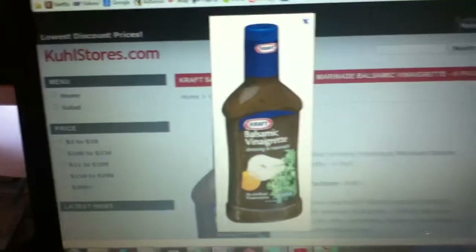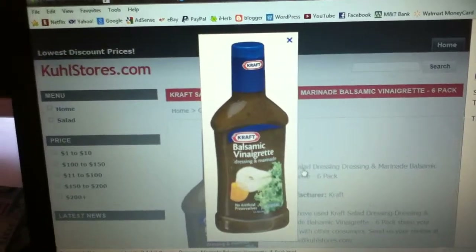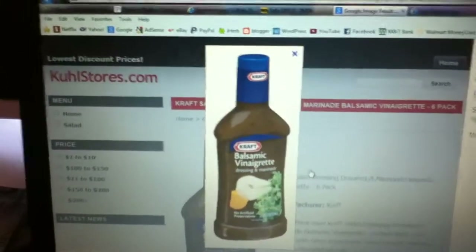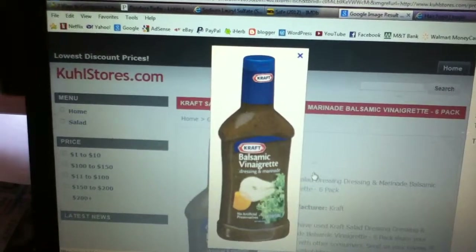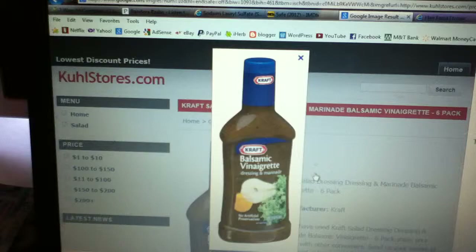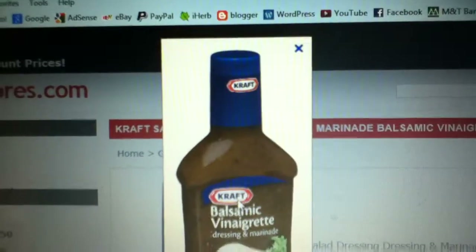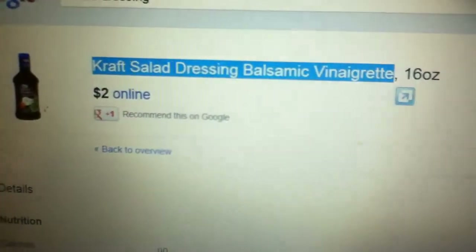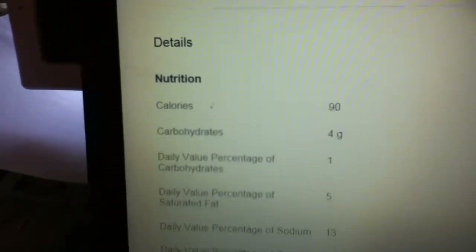We have the Kraft Balsamic Vinaigrette Dressing and Marinade. This is a salad dressing that's pretty popular that most people use, and I just wanted to point out some rather interesting facts to make you guys informed and aware of what you're actually ingesting. Kraft Balsamic Vinaigrette — you'll find it in pretty much lots of grocery stores. And now we're going to look at the nutrition.